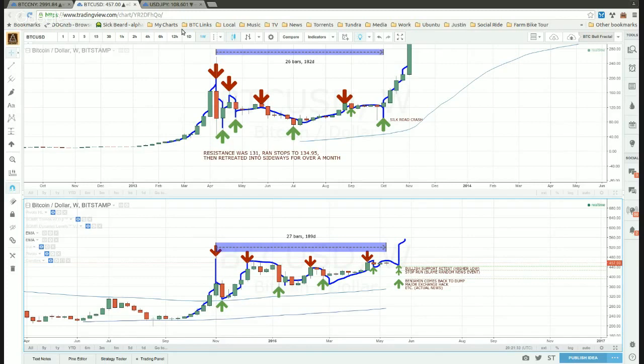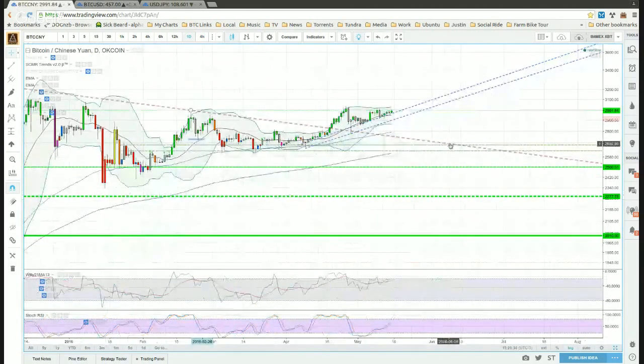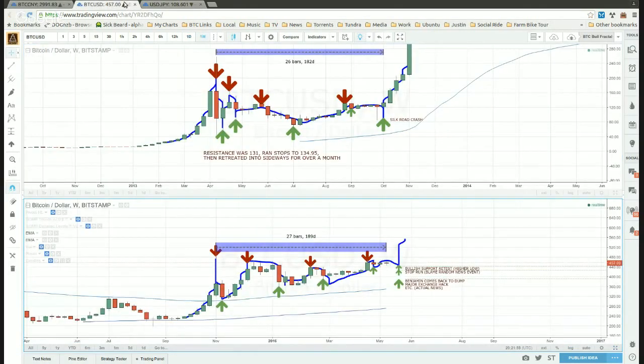On a smaller time frame, on a daily chart we've got this rising support trend line. I'm expecting that we're either going to have a breakout here very soon — our weekly candle is opening up — or we might get a stop run to the downside if we follow this fractal. I've got some tongue-in-cheek targets: bullet support retest, a stop run where we blame a random news event, like the equivalent of a Silk Road crash. But basically, that's a support level I think would hold if we have some kind of news event that comes around to shake out the longs.